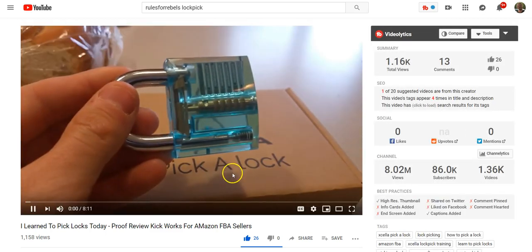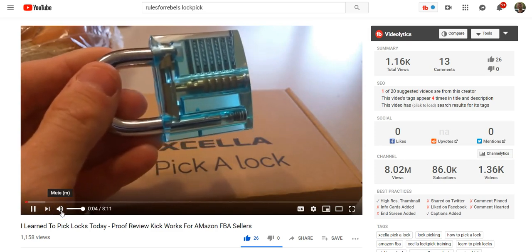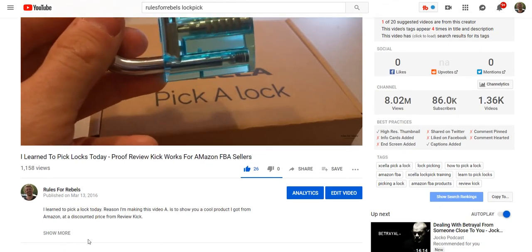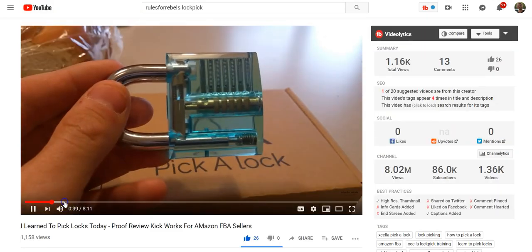Let's hop on over to another tab. Here is a video I actually made about this a while back. This video is from 2016 — so that's about three years ago — where I basically show you how picking tools work.